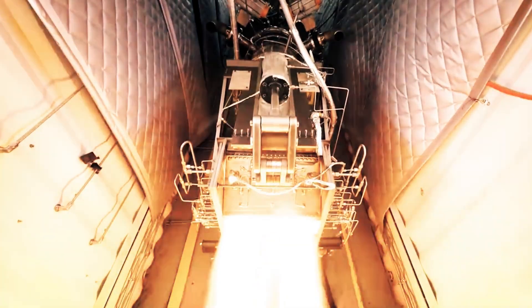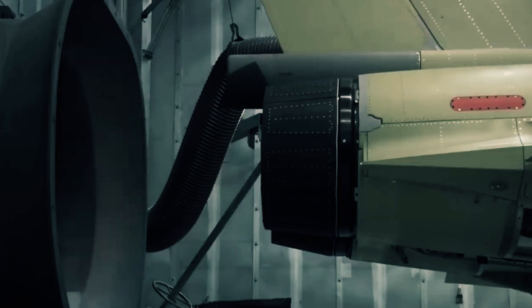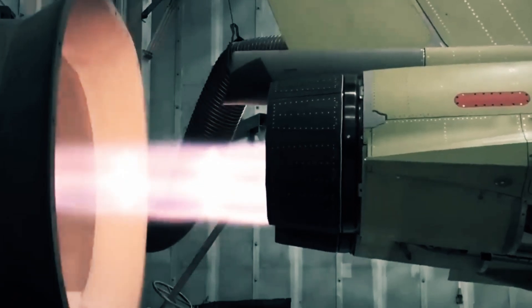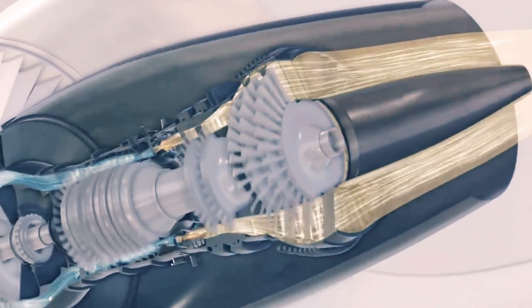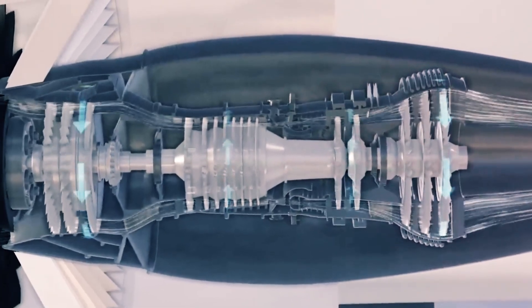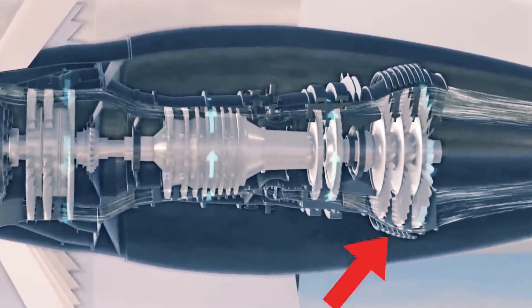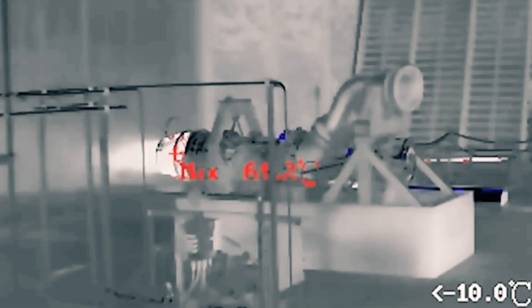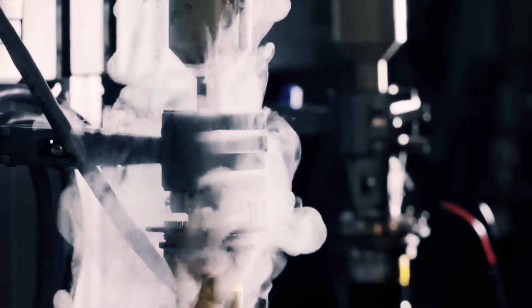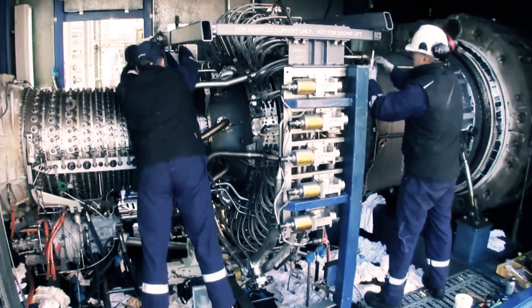Underscoring its commitment to safety, the engine is equipped with a robust array of protective measures. These encompass multiple safety systems meticulously designed to preempt sparks or flames from accessing the hydrogen fuel. In the event of a leakage or other malfunction, the fuel system is engineered to swiftly terminate the hydrogen flow, fortifying the engine's reliability and security. The hydrogen jet engine emerges as a potent contender with the capacity to revolutionize the aviation landscape on a global scale.